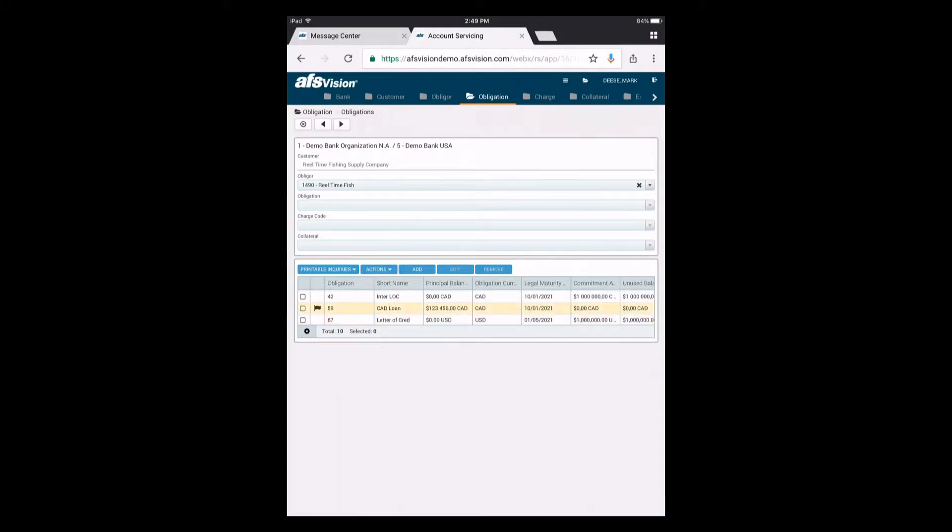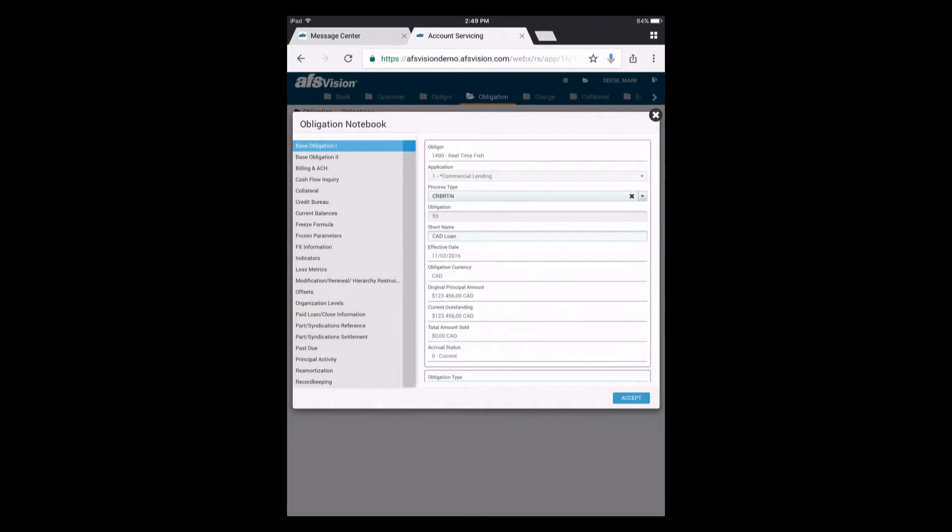Mark logs into AFS Vision. It seems something's going on with one of his existing accounts — the market's been a little volatile lately, and he suspects a collateral issue. AFS Vision allows for loans that fall under margin to automatically freeze the account. There it is — the loan is under margin. He pulls up that customer with a simple search, revealing a 360-degree view of the entire relationship and, more specifically, the loan that was flagged and frozen. This action was automatically triggered based on rules configured into AFS Vision to eliminate tedious manual intervention.